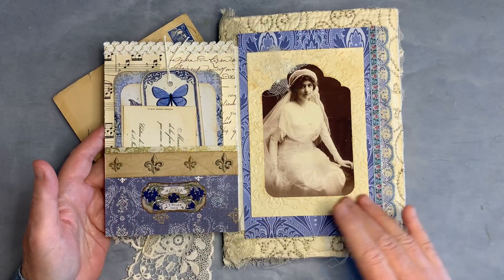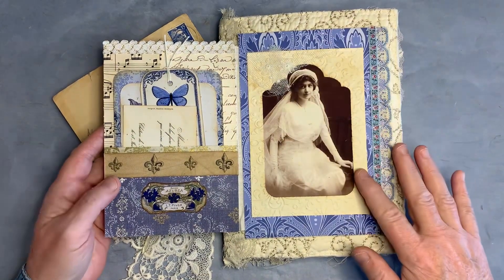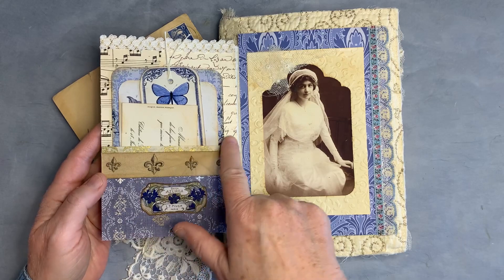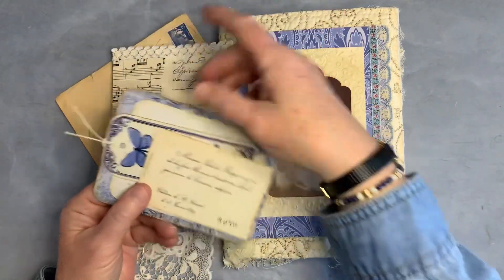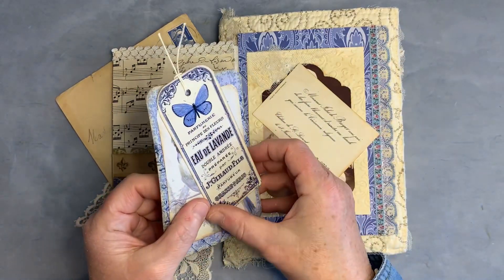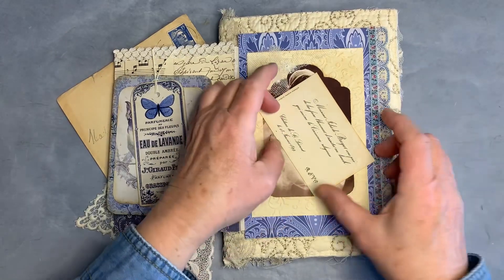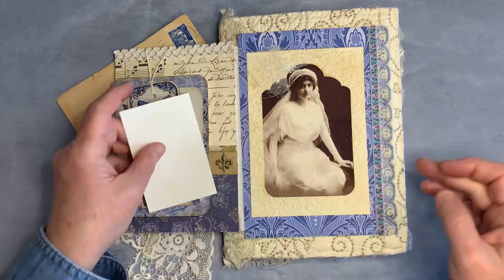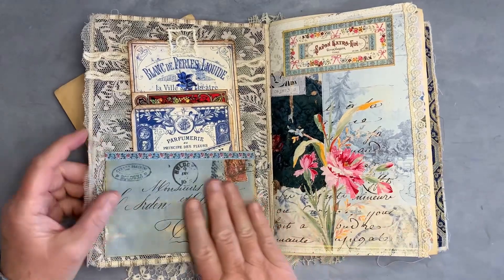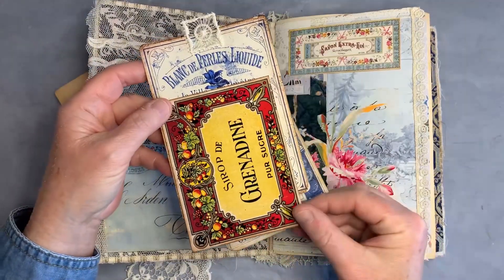And then it flips open to reveal this beautiful woman — looks like a wedding dress perhaps — with a little bit of lace and embossed paper. This pocket with some fleur-de-lis ribbon, and there's some gold back here. It's filled with lovely ephemera. And then there's the cover with that quilted fabric. Inside we have an envelope pocket with gorgeous ephemera — the colors are just so vibrant.